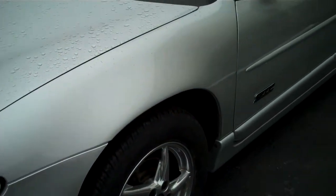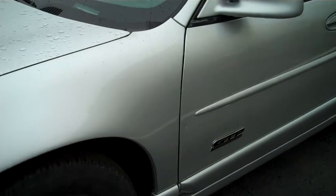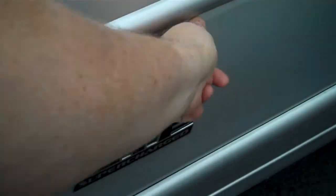Looking down around the side I see no dirt, no door dings — wait, we have a door ding there, we'll have to maybe look at that. What is it? That's just wax.